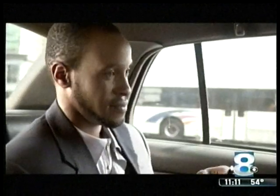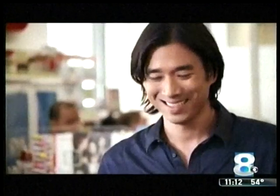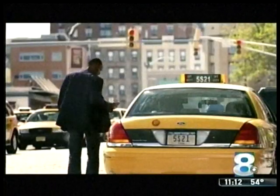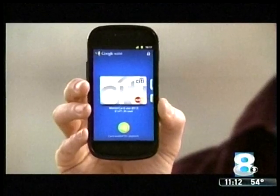Rodriguez advises Google Wallet users to use common sense alongside their app. He says treat your phone as if it were an actual credit card. Make sure you get a receipt so there's a paper trail of your transactions. When it comes to your PIN number, don't share it with anyone. And most importantly, don't store your PIN in the phone itself.